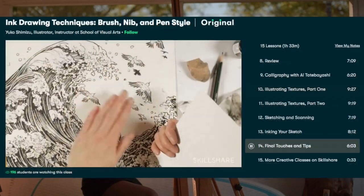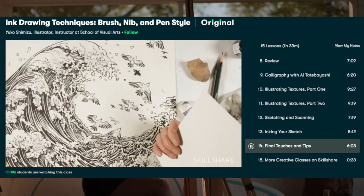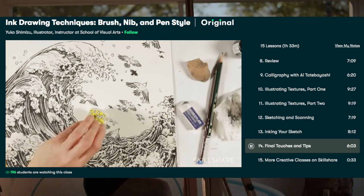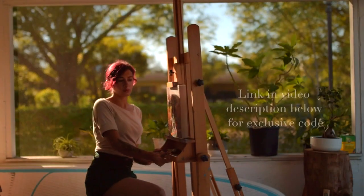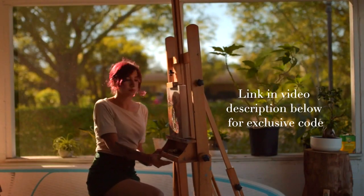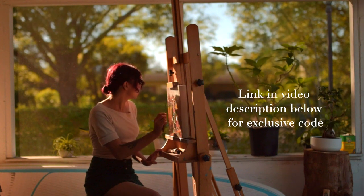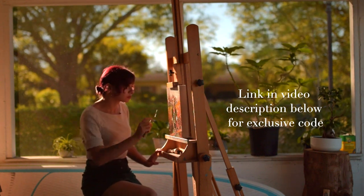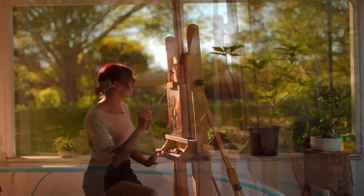Explore new skills, develop existing interests, or get lost in creativity. If you're uncertain about what's next, creative challenges and productivity classes can be a great way to help you structure your time and set up achievable goals. The first 1,000 people to use the link in my description will get a free trial of Skillshare Premium Membership, and after that it's only around $10 a month.